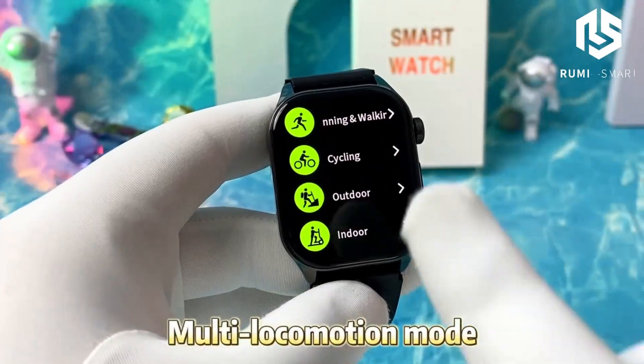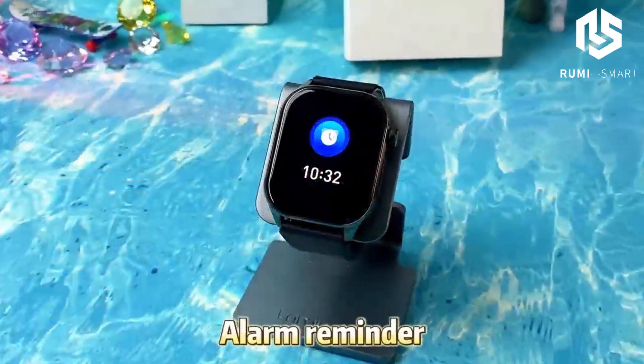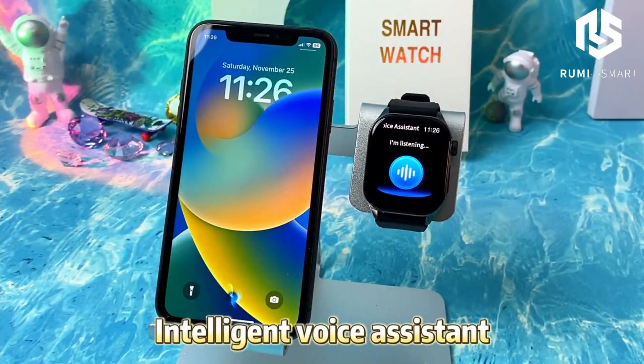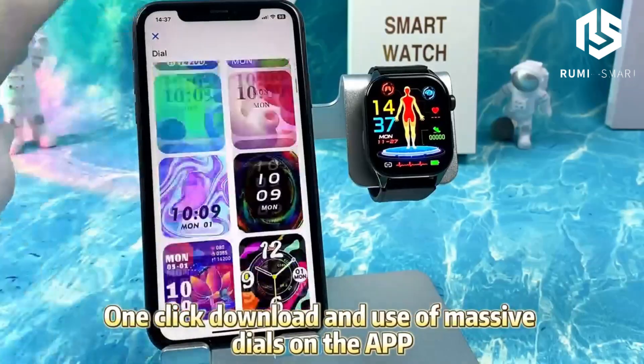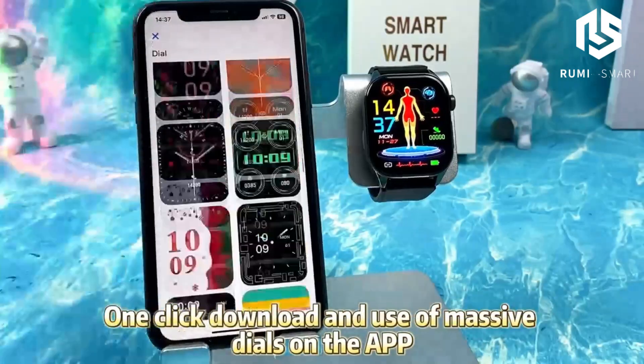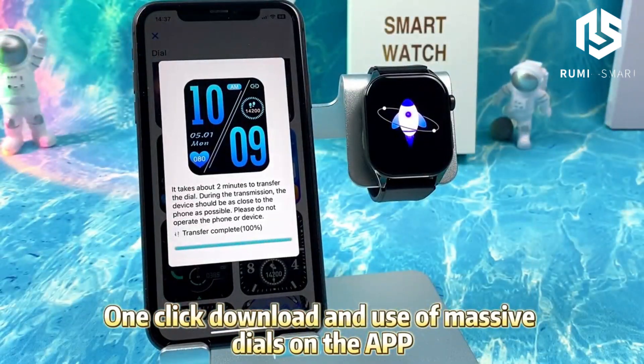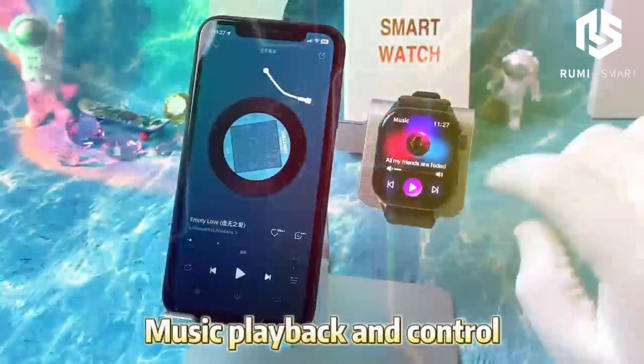Let's not forget sleep monitoring to analyze your sleep patterns and help improve your rest, and social sharing so you can share your progress with friends. This smartwatch isn't just a gadget — it's your ultimate health and fitness companion. Stay active, stay healthy, and stay connected with this incredible piece of tech.